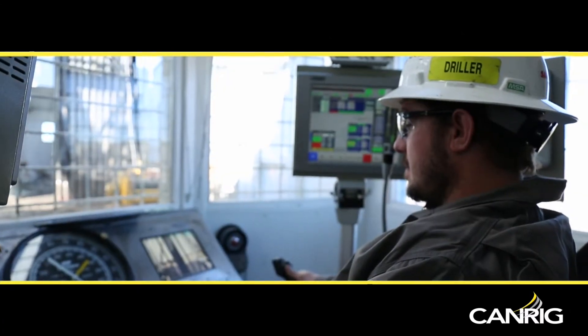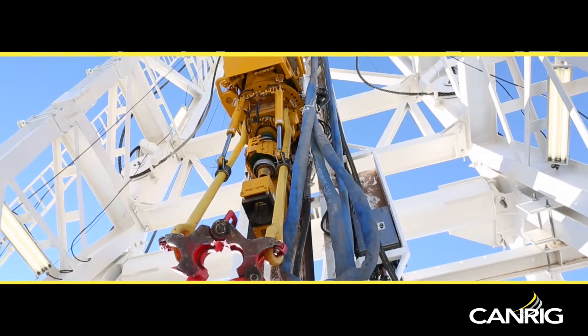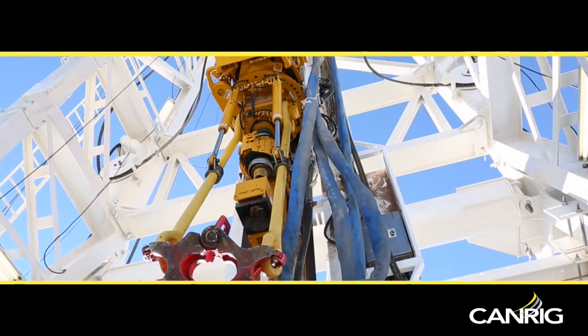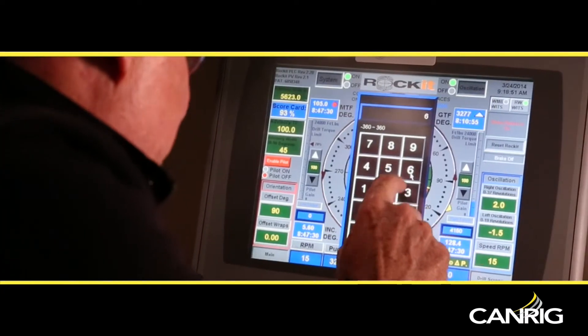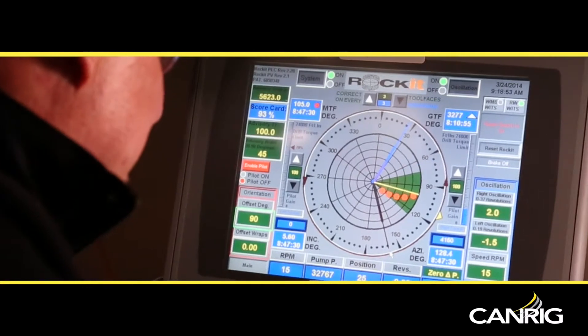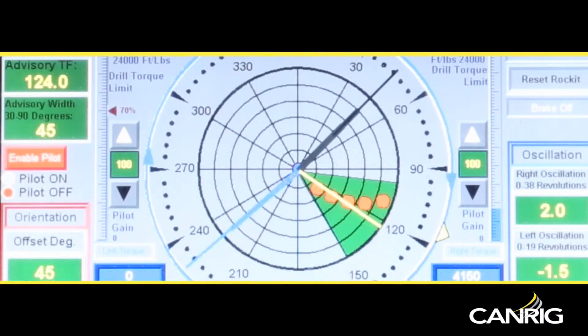Rocket is controlled from a touch screen panel within reach of the driller that simplifies the orientation of the top drive quill. It provides bearing offset control, which allows the driller to make fine tool face adjustments while slide drilling and oscillating.